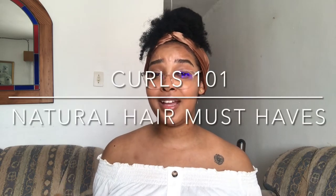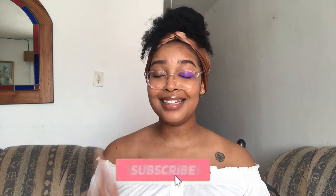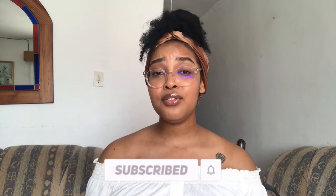Hey guys, welcome back to my channel. If you're new here, hi, I'm Tara Jay — thank you so much for clicking on today's video. As you can see by the title, today's video is going to be about natural hair must-haves. I believe any curly girl has this stuff in their natural stash somewhere. If you're interested, keep on watching, and don't forget to like, comment, and subscribe.